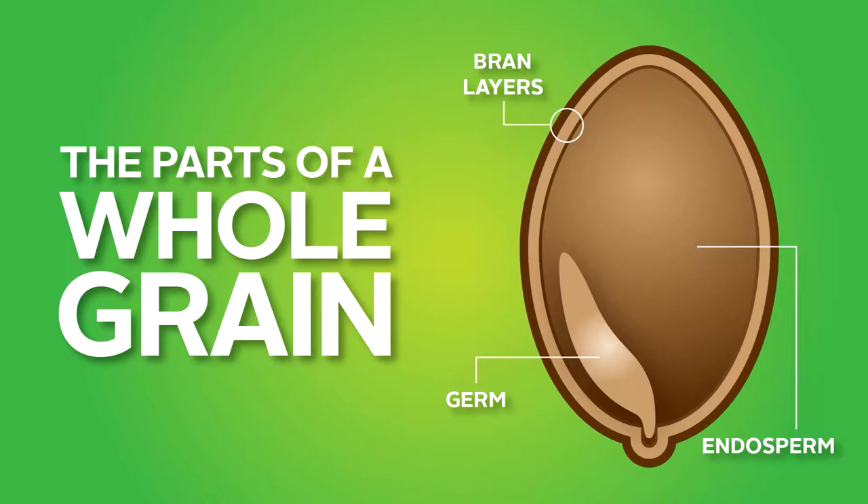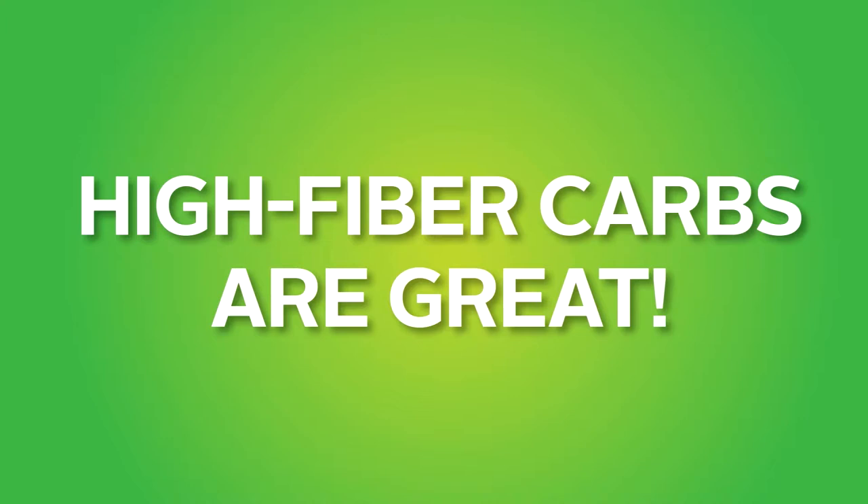Carbohydrates often get a bad rap, especially when it comes to weight gain. But carbohydrates are not all bad. Because of their numerous health benefits, carbohydrates have a rightful place in your diet. In fact, your body needs carbohydrates to function well. The best way to focus on whole grains is to choose the healthier types of carbohydrates and then enjoy them in moderation. True whole grains are among the most powerful, disease-fighting foods nature has given us.